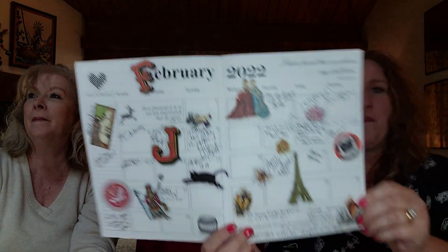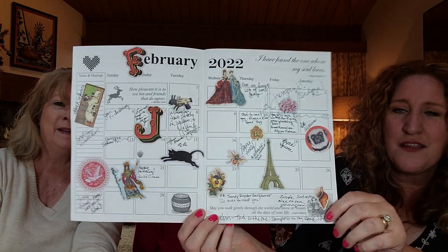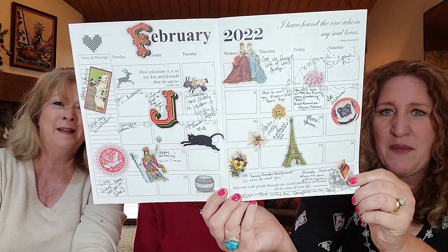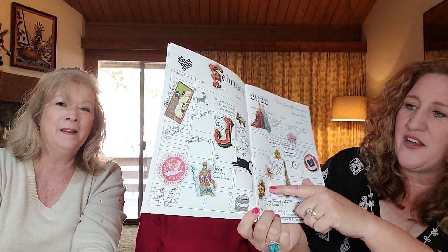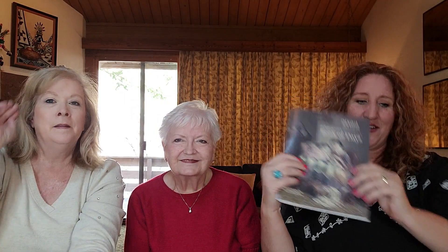I wanted to show you really quick — I got my needlework book by Needlework Press and my book of days for 2022. I don't record my projects in it, but what I decided to do is use it as an autograph book. I brought my stickers and had all my friends here at Junipine sign my book in February and choose their own sticker to put in there. So I have all these cute stickers in February, and I put Junipine, Sedona, Arizona on here — they signed it and stickered it. Now I'll always remember my friends, their fun notes and their stickers. If you want another fun idea for your book of days, you could do that!